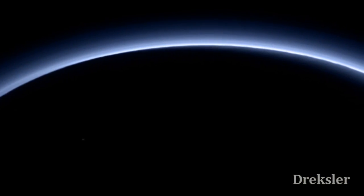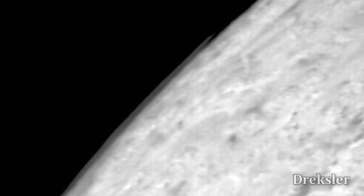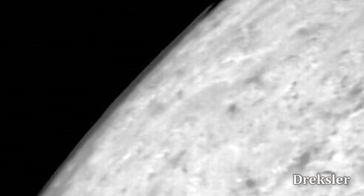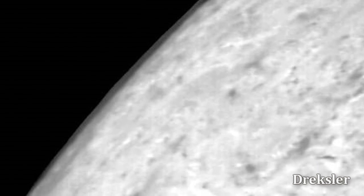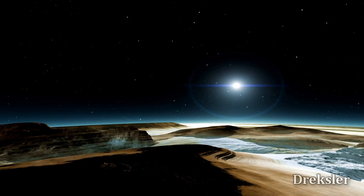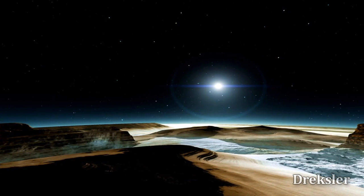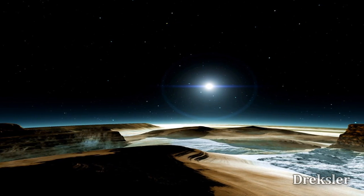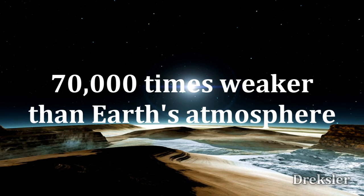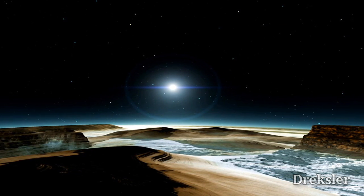Looking up, or just at the horizon, a blue atmosphere would be apparent, and surprisingly, we could spot some clouds. Yes, clouds have been spotted on Triton. The atmosphere is mostly just nitrogen, as well as the surface. Triton's atmosphere is denser than Pluto's atmosphere, but it is still 70,000 times weaker than Earth's atmosphere, meaning the pressure is 70,000 times lower than on Earth.